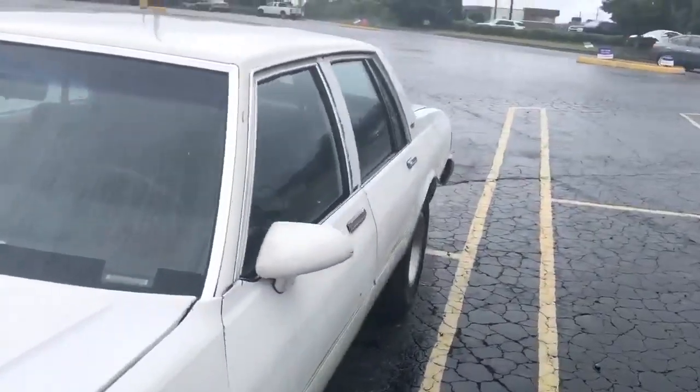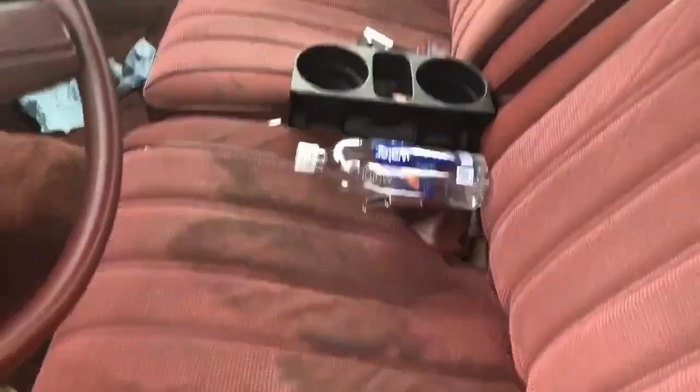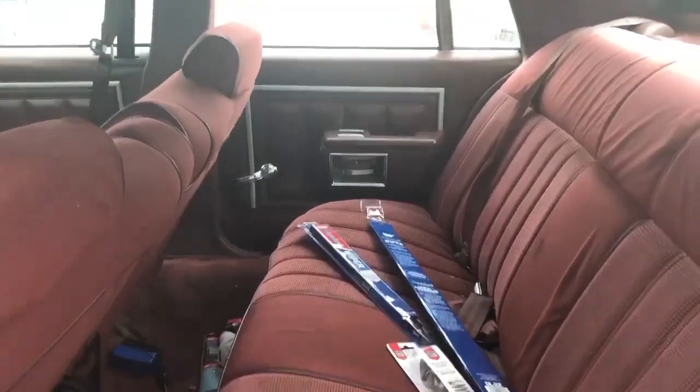Show y'all the interior real quick. Got a little tear on the seat right here, but for the most part the interior is okay — it needs to be cleaned a little bit. Let y'all see how the back is looking. The rear is looking pretty clean.